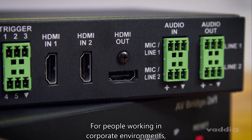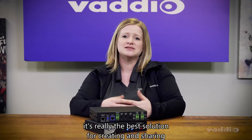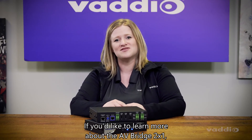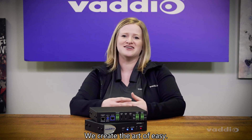AV-Bridge 2x1 is powerful, affordable, and simple — with outstanding quality. For people working in corporate environments, healthcare, education, and government, it's really the best solution for creating and sharing a professional, high-quality presentation. If you'd like to learn more about the AV-Bridge 2x1, contact us today at Barrio. We create the art of easy. Thank you.